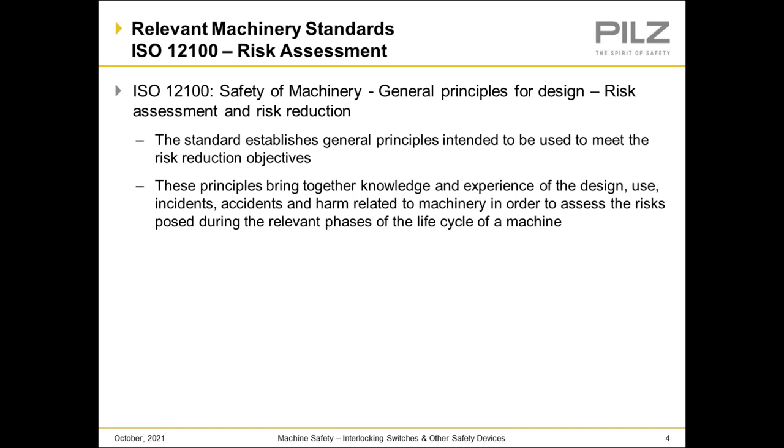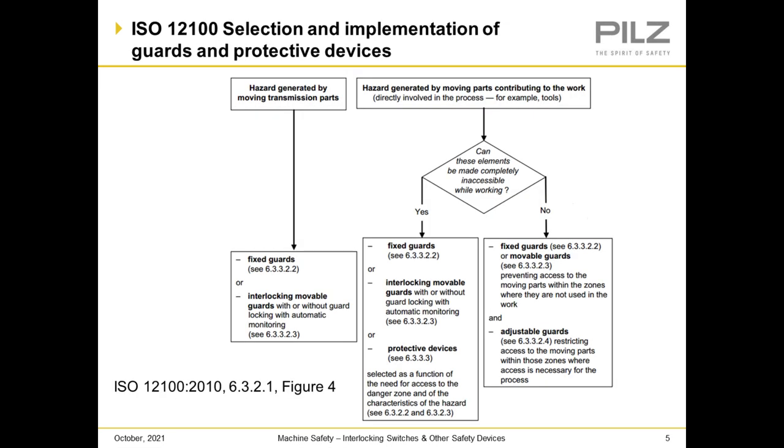Our relevant machinery standard is ISO 12100. This standard establishes general principles intended to be used to meet risk-reduction objectives. These principles bring together knowledge and experience of the design, use, incidents, accidents, and harm related to machinery in order to assess the risks posed during the relevant phases of the life cycle of the machine. This is a brief overview of ISO 12100 on how to make a selection and implementation of guards and protective devices for your machines.